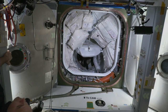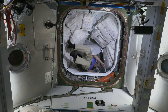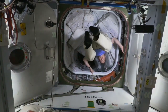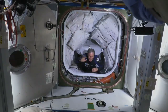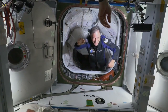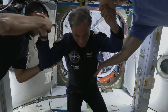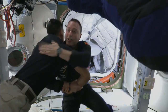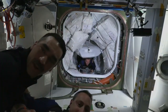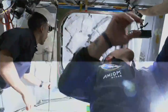We can see the AX-1 astronauts still inside Dragon, and we should see them start making their way out momentarily. Expedition 67 Commander Tom Marshburn making his way down. Eitan Stibbe is the first one through, followed shortly after by Mark Pathy making his way onto the space station. Just behind him is going to be Larry Connor, the pilot for the AX-1 mission.